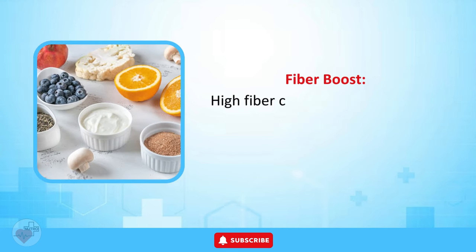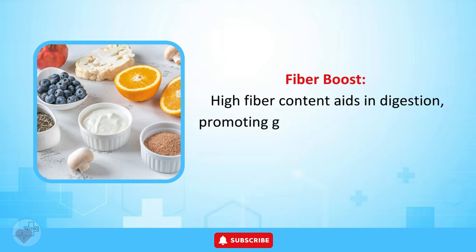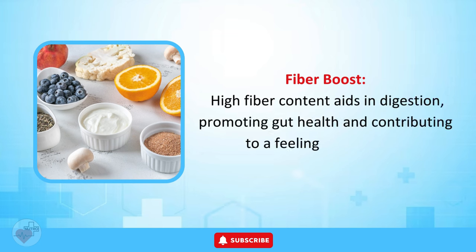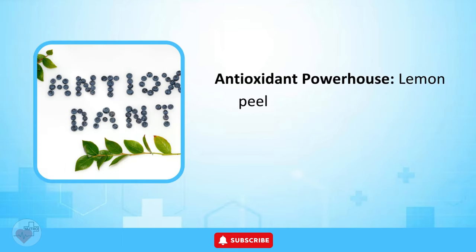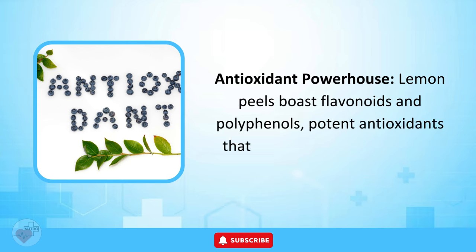Fiber Boost. The high fiber content aids in digestion, promoting gut health and contributing to a feeling of fullness. Antioxidant Powerhouse. Lemon peels boast flavonoids and polyphenols, potent antioxidants that combat oxidative stress.